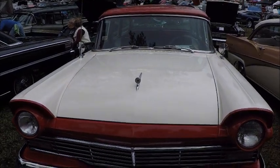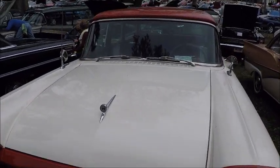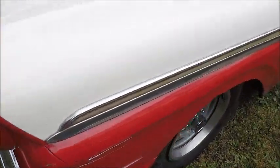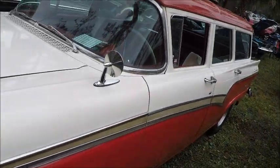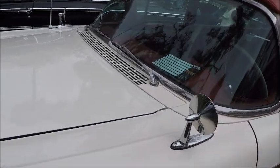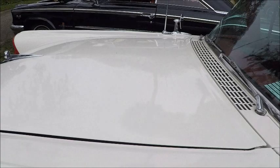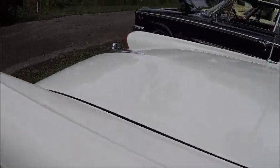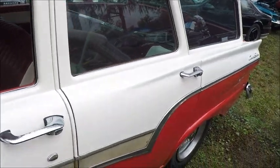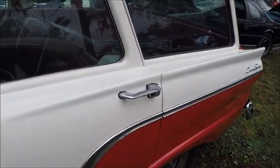This is a 1957 Ford Country Sedan. Ford called themselves the Station Wagon Masters, and they certainly were. This is a good example. Nice red and white combination, which is carried into the interior. Nice side trim.